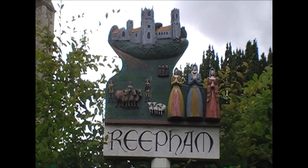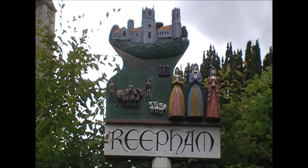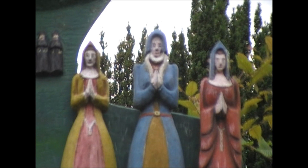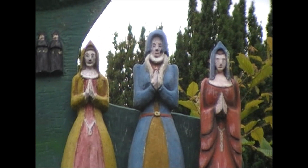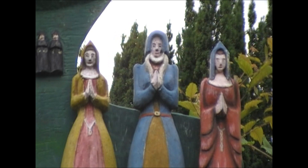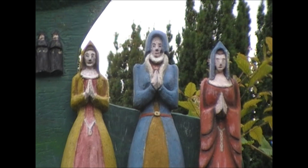A local myth tells the tale that three sisters were responsible for the building of the three churches. Which is why, if you look at the town's sign, the design shows a group of three churches with these three sisters. It almost reminds me of the three weird sisters in Macbeth, which is a nice little link to my next stop — Lenwade.